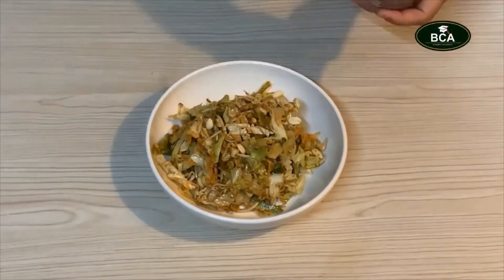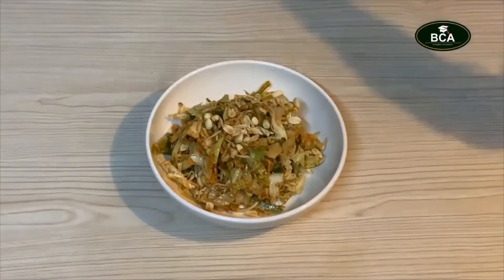Add a little of peanuts and some cinnamon.